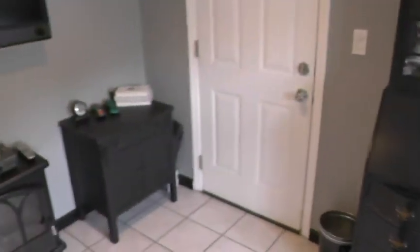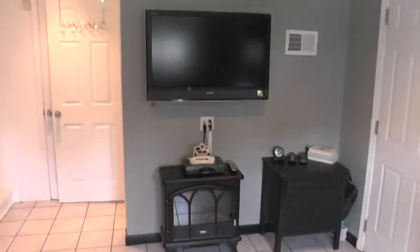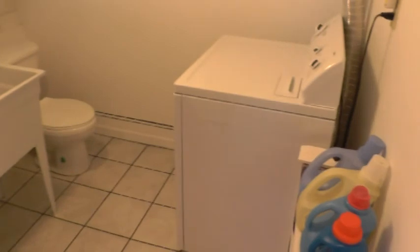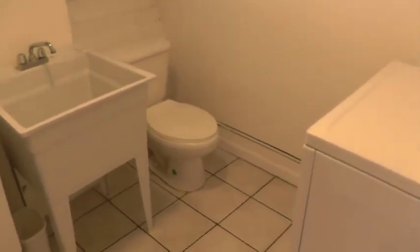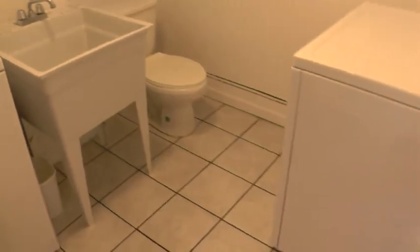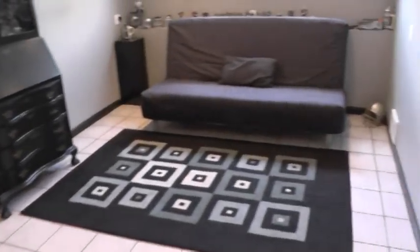The door there goes through to the garage. You have a crawl space to the left, and you also have a half bathroom with the laundry room connected. Great extra living space.